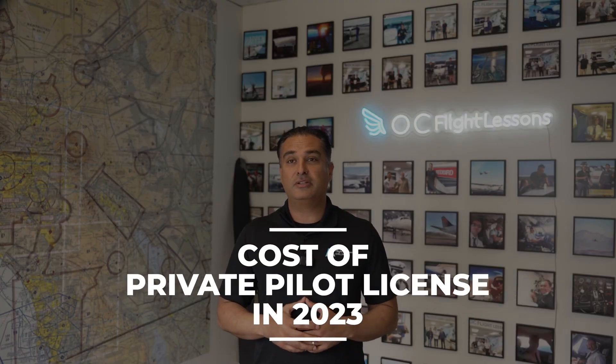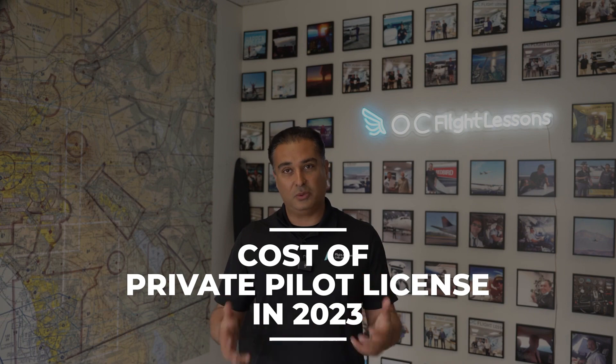So you want to get your private pilot's license but you don't know what it's going to cost you? My name's Omar, and I'm going to walk you through realistically what it's going to cost you to get your private pilot's license in 2023.